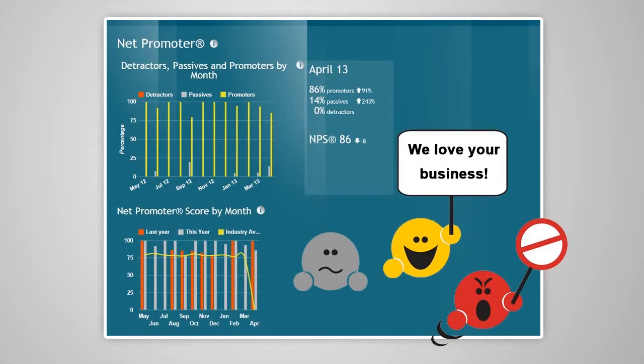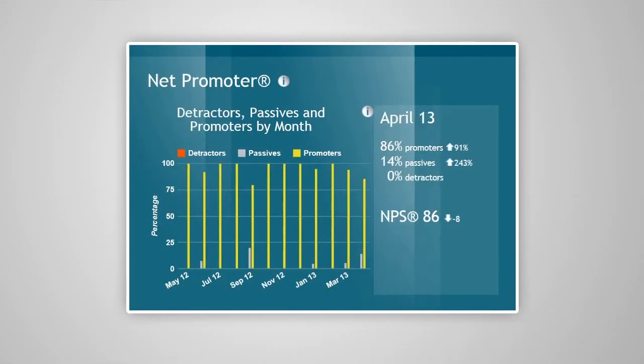Your Net Promoter score is the percentage of promoters minus the percentage of detractors. The higher your score, the more likely your clients are to refer new business to you and the healthier your business will be. If your Net Promoter score is 75 or higher, your business is more likely to grow, making this a very important number to keep track of.